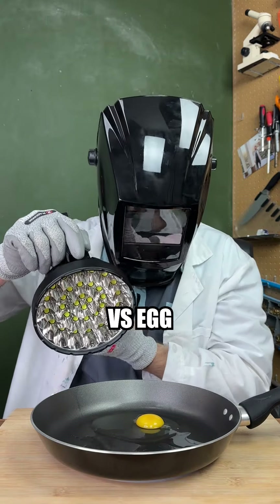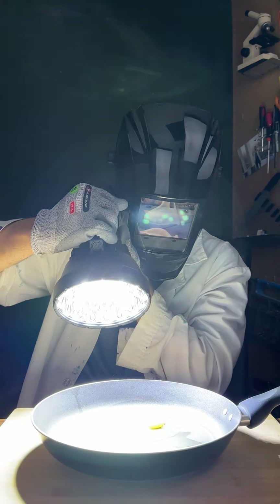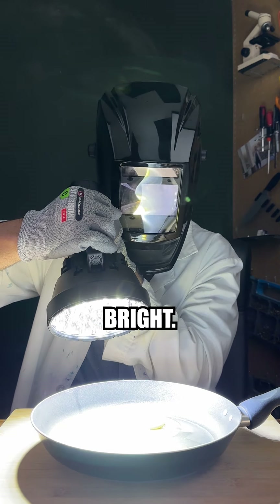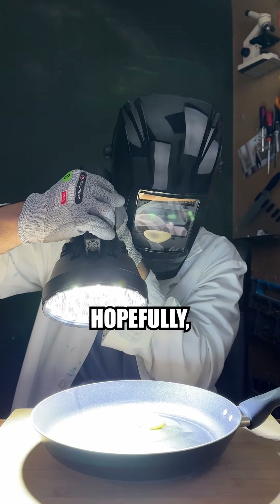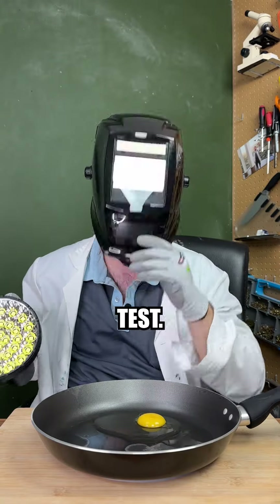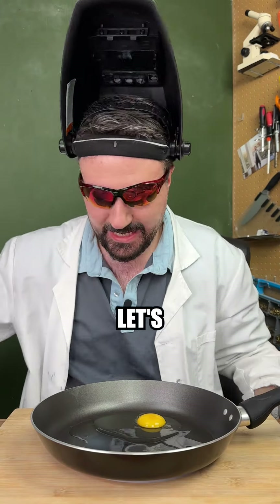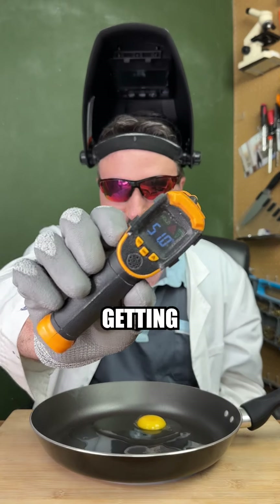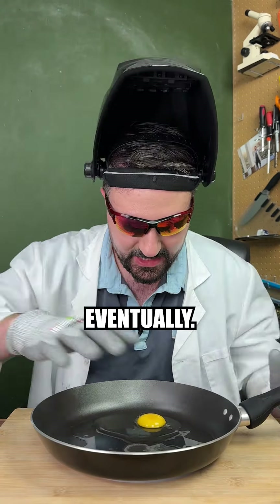World's brightest flashlight versus egg — in 3, 2, 1. It looks insanely bright. Hopefully we're getting some cooking. Let's just quickly test. Obviously not much cooking has happened yet. That's hot. Let's see what temperature we're at now. It's definitely getting hotter — we're currently on 51 degrees. Let's keep going, I think we'll get there eventually.